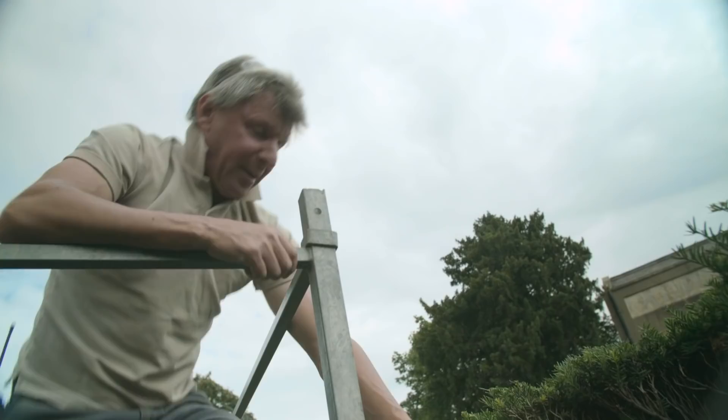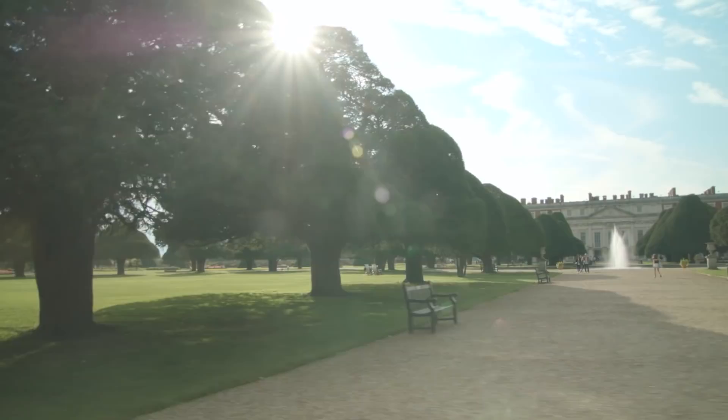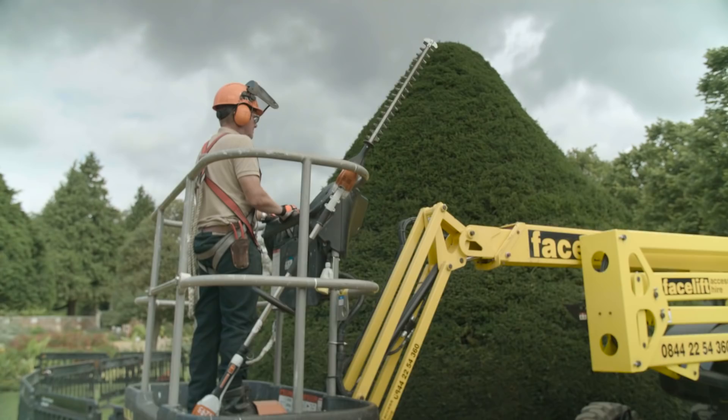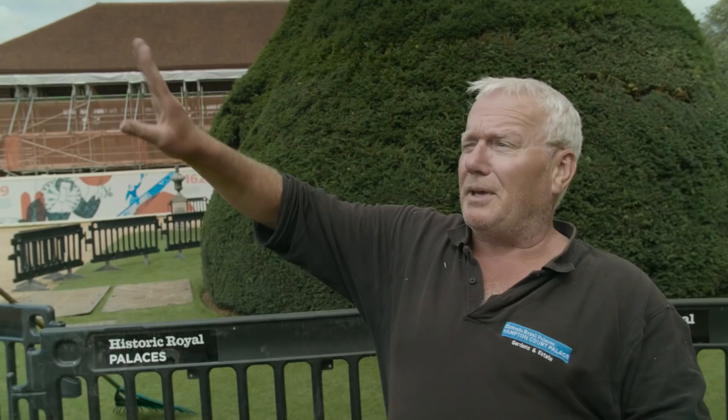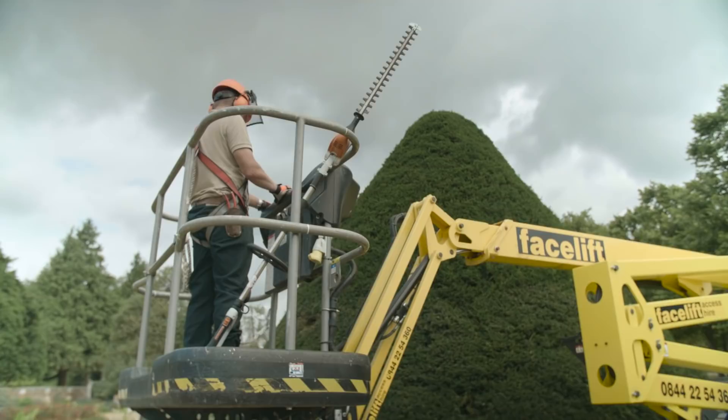You can see here we've already got growth starting. These are yew trees and they date back to William and Mary. They're cut every year to get rid of the excess growth and to keep their shape and health. We use what's called a cherry picker or a nifty lift. Otherwise it used to be done by ladders, but for health and safety reasons that was far too dangerous.